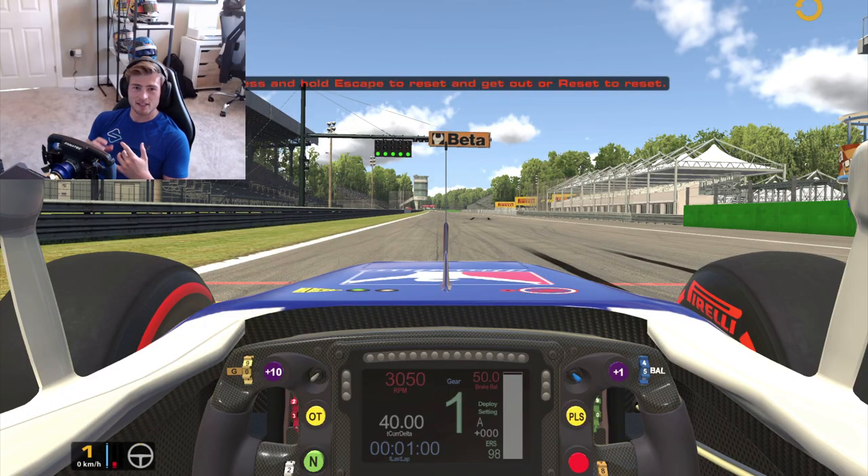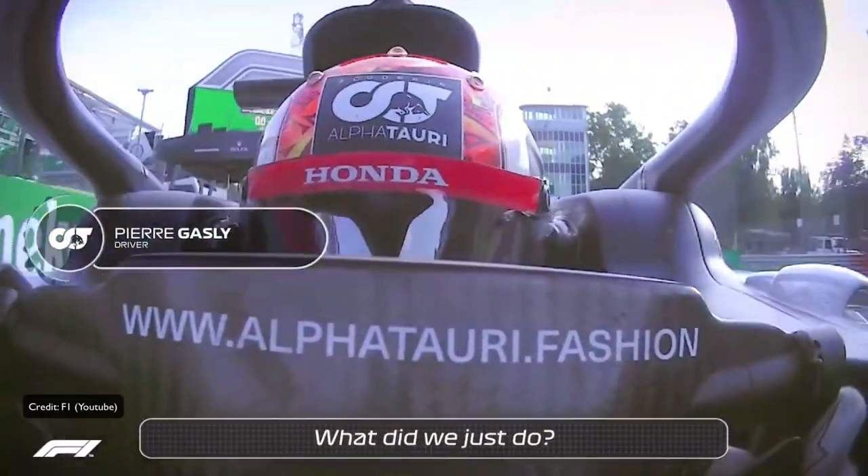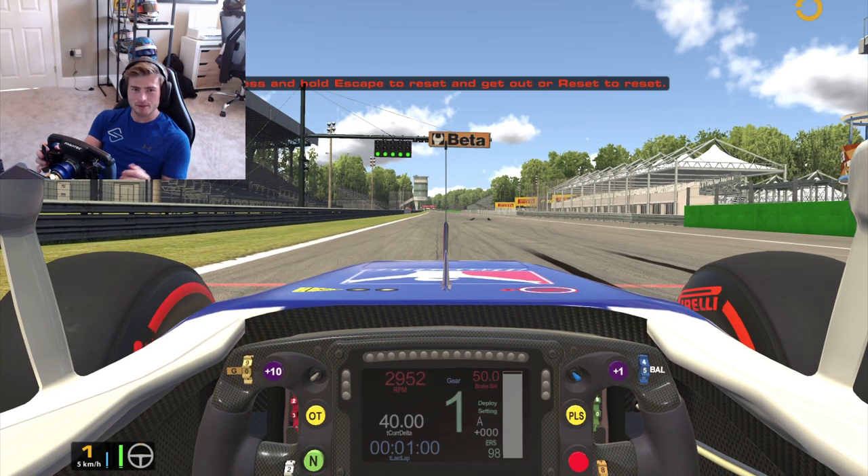It always creates high-octane racing and is a real unique driver's challenge because the cars are running on such low downforce through such high-speed corners, especially in the second and third sector. We're going to be going corner by corner and giving you an in-depth guide into how to nail this circuit for your own driving, be it in real life, on the sim, or just for general interest. So without further ado, let's get to it.